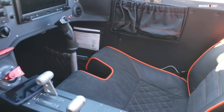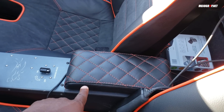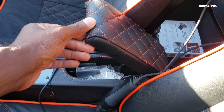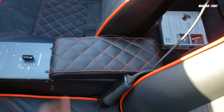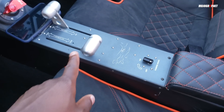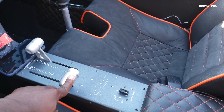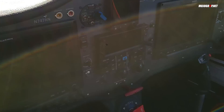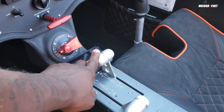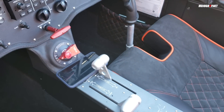One thing that's new with the Sling TSI is this middle storage unit, which I liked from day one — you typically don't get these. The coolest thing about the Sling TSI is you've got one power lever, which is your throttle. That's it. Your constant speed prop is controlled up here separately. You also have hand brakes, which may take some getting used to, but they work really nicely — trust me, fly behind it once and you'll be good.